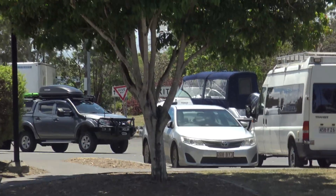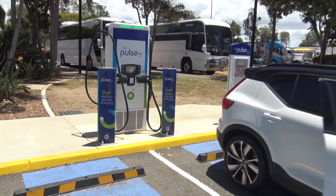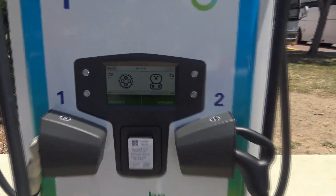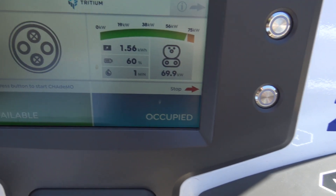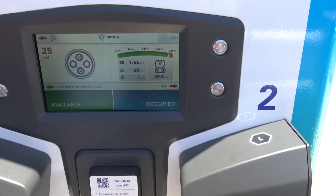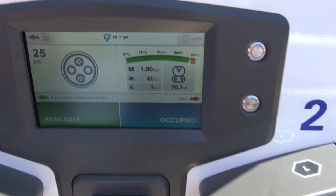We've unhitched the boat and here we are at the BP Pulse charger - you get 75kW on this one. Charging is underway. We've used 20% in the 40km that we've taken to drive here, so that's high consumption. We'll charge back up to 80% and then go back to the previous charger and try to go a bit faster to see what our consumption is.